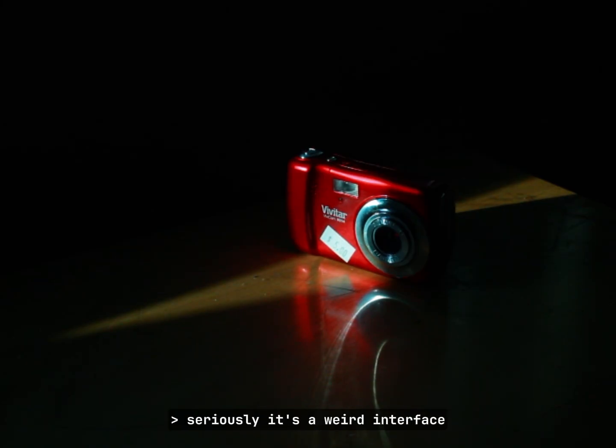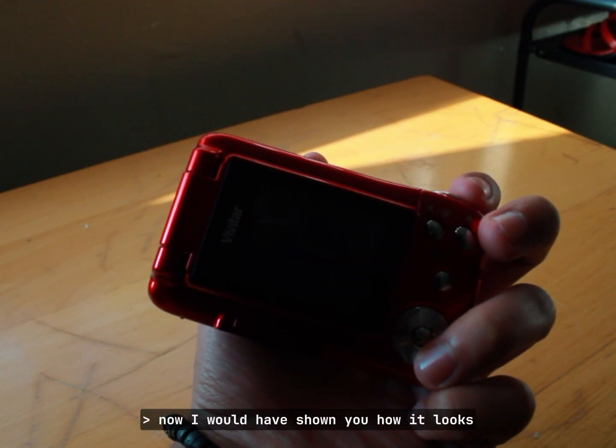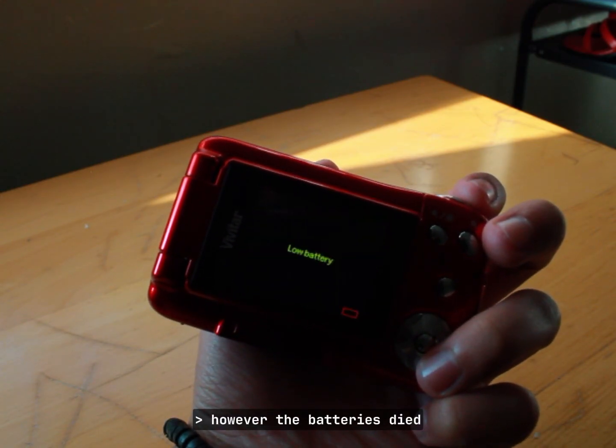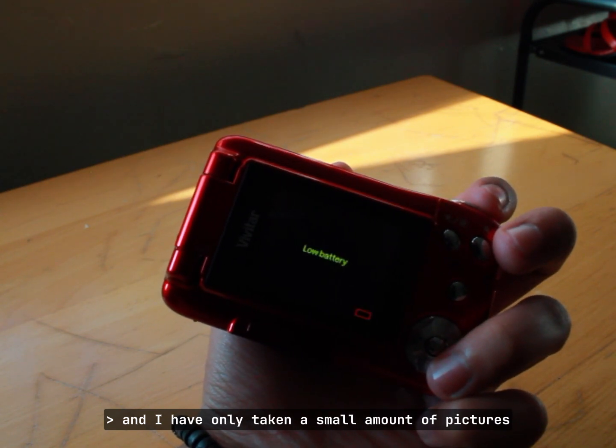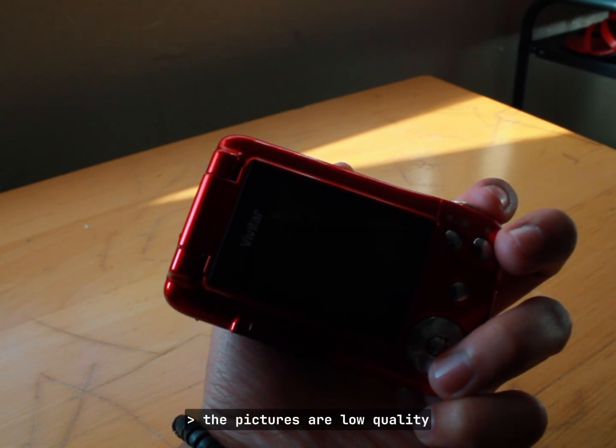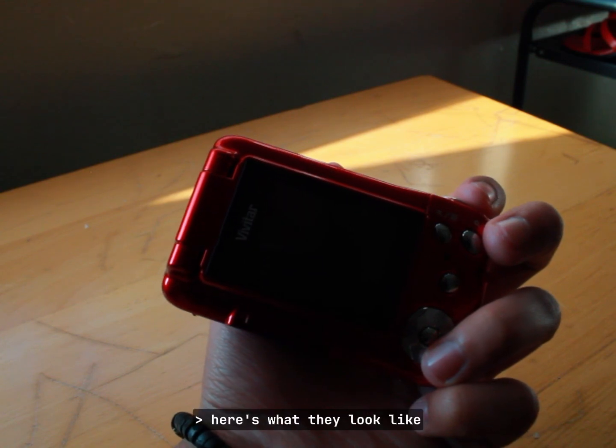I had fun using this camera even though it was tricky to understand how the interface worked — seriously, it's a weird interface. I would have shown you how it looks, but the batteries died and I've only taken a small amount of pictures. The pictures are low quality, which I like. Here's what they look like.